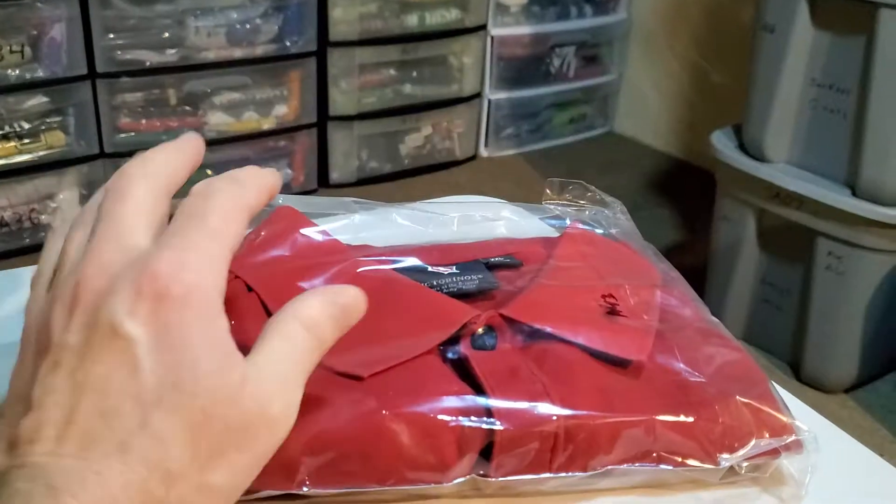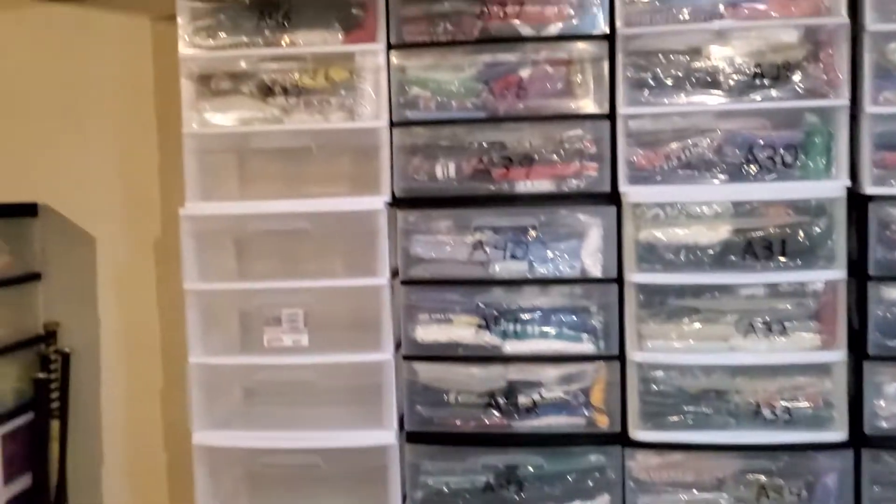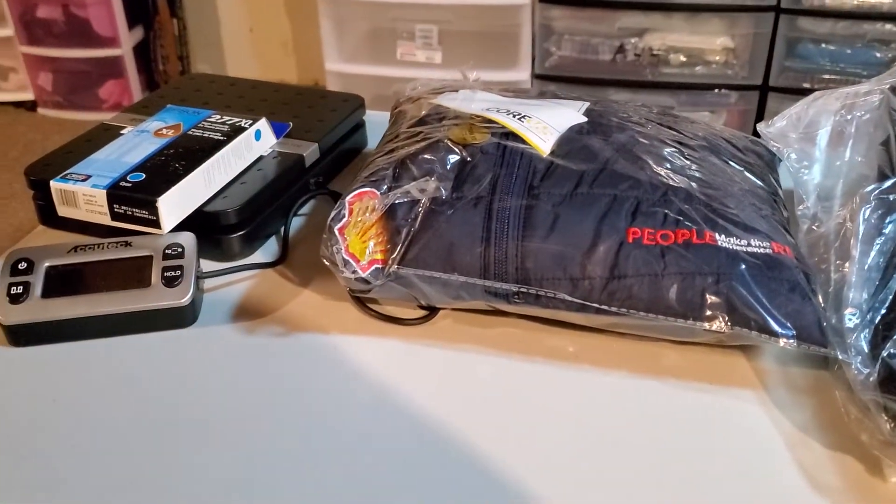That's it for today. I gotta keep filling these bins up — I'm up to 847 at this location over there, guys. Not too shabby. Enjoy your weekend, guys. We'll talk soon. Peace.